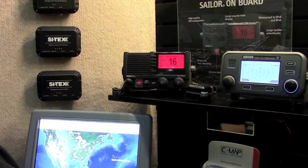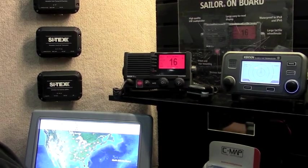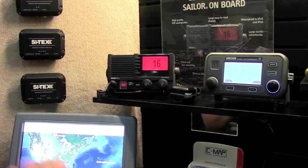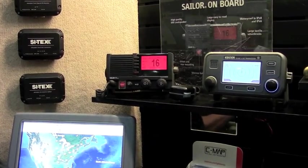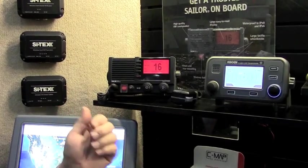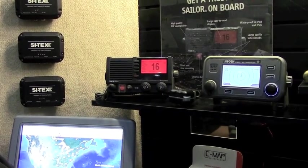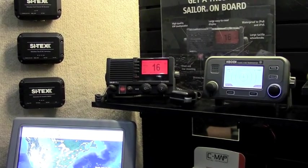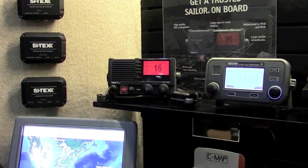I've been in the marine business since 1973 and worked with all kinds of different VHF radios. This one by far has got the best performance of any VHF radio I've ever seen. It's a six-watt audio output, which means that when you hear this thing on your boat it sounds like the voice of God coming through the speaker.